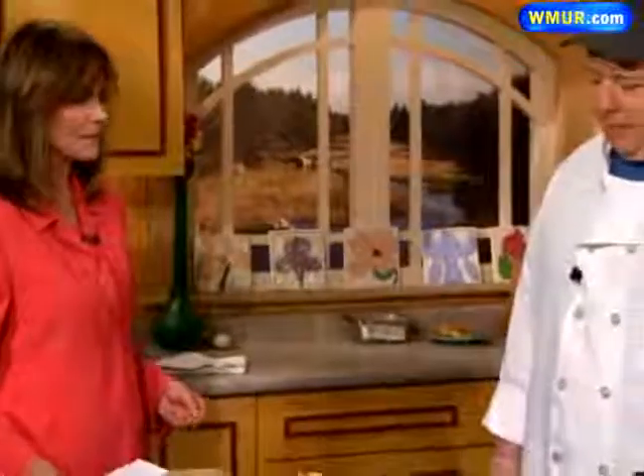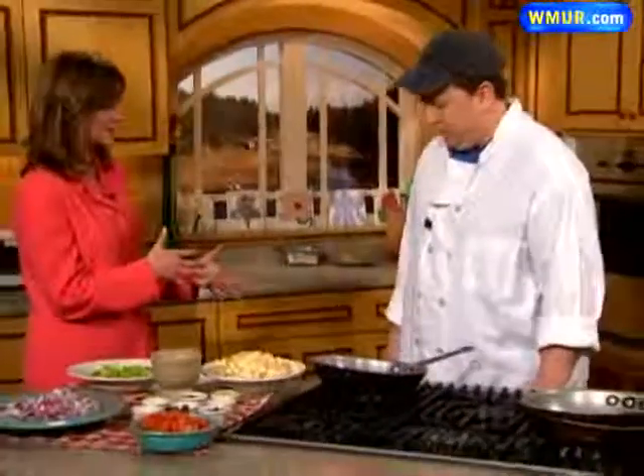We are making an Italian appetizer in the News 9 kitchen today. I am joined by Dennis Flaherty from the Italian Farmhouse, located in Plymouth — a member of the Common Man family. He's making a vegetable caponata, which is a popular appetizer in Italy.